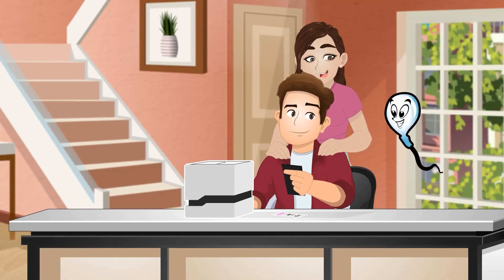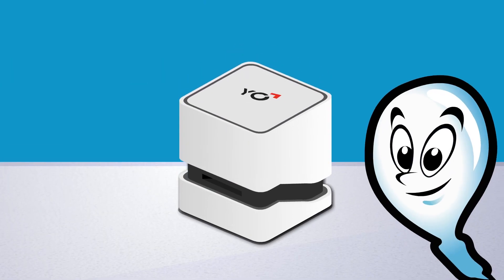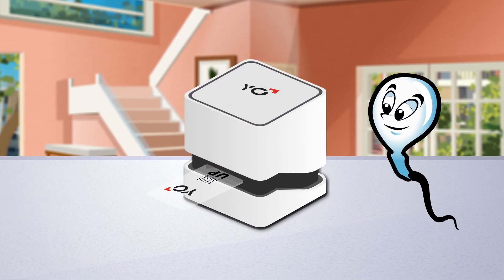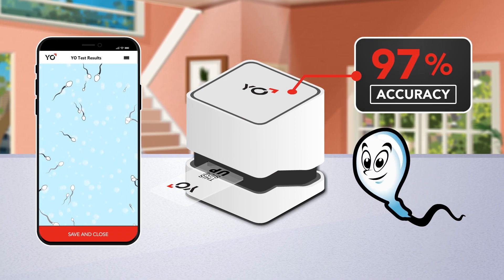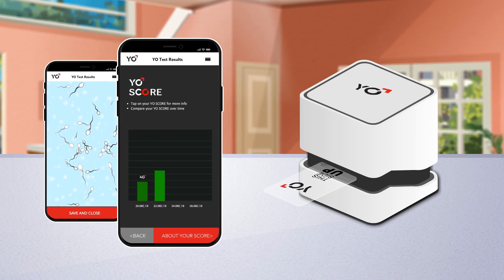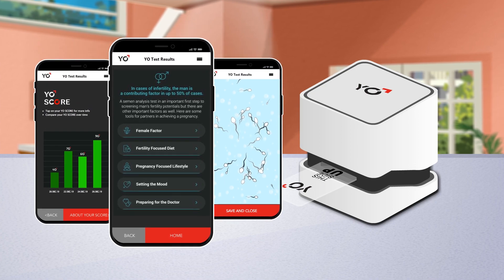MES offers a range of semen analysis solutions from the home to the lab. YO is a secure home test that can be taken privately. Using a smart device, YO will check your swimmers with 97% accuracy, record a sample video, rank sperm quality compared to other fathers, and provide fertility improvement tools for men and women.